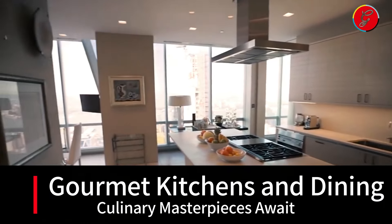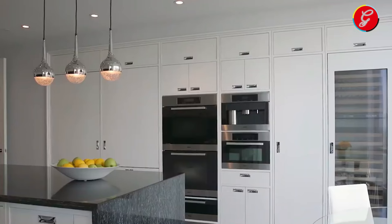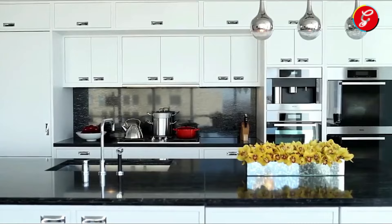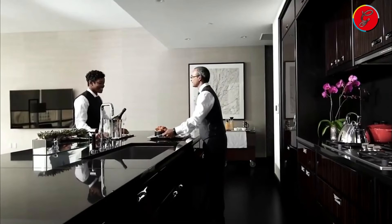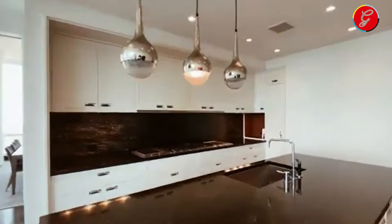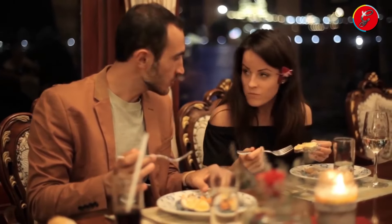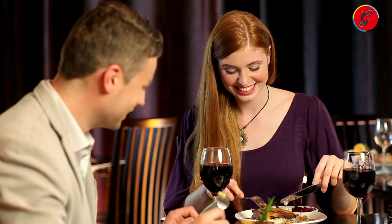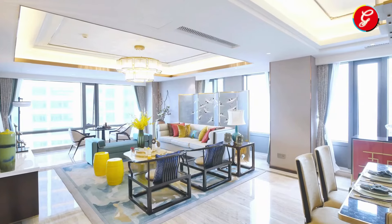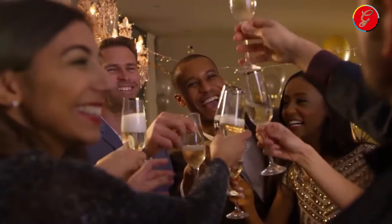Gourmet Kitchens and Dining: Culinary Masterpieces Await. In the realm of this $100 million New York penthouse, the gourmet kitchen emerges as a culinary sanctuary where functionality meets elegance. Equipped with the latest in high-end appliances, this kitchen is a testament to modern culinary innovation, designed to cater to both the experienced chef and the enthusiastic gourmand. The expansive layout features custom cabinetry and a generously sized island at the heart — not just as a focal point for meal preparation, but as an inviting space for casual dining or a morning espresso, illuminated by tasteful pendant lighting. Adjacent to the kitchen, the formal dining area presents a setting that transcends the ordinary meal into an event of sophistication, with a dining table that comfortably accommodates guests, surrounded by panoramic views that add an unparalleled ambience to every gathering.